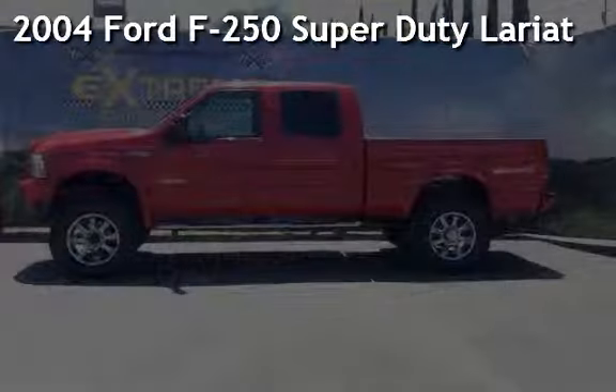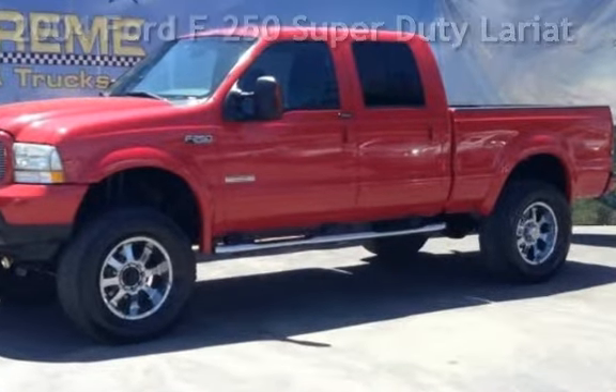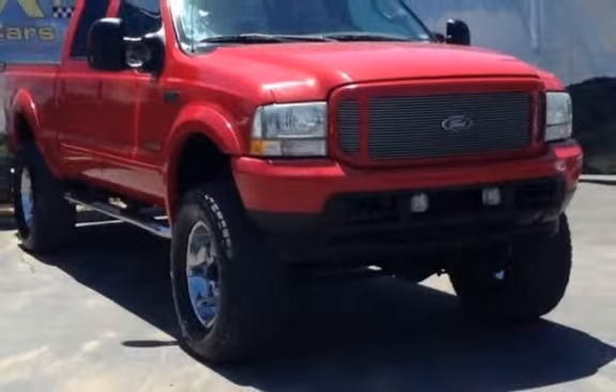Presenting a pre-owned 2004 Ford F-250 Super Duty. This four-door truck has an eight-cylinder, six-liter V8 engine, with four-wheel drive and an automatic transmission.